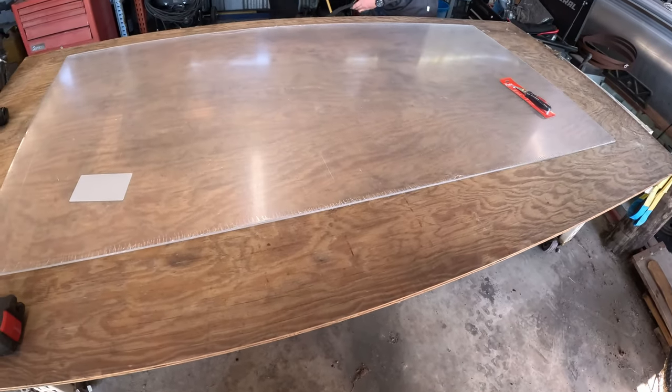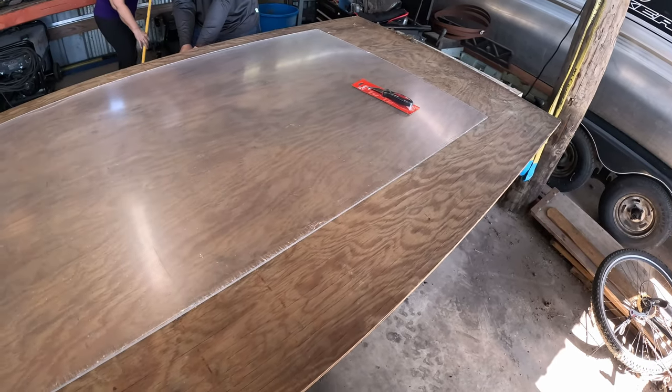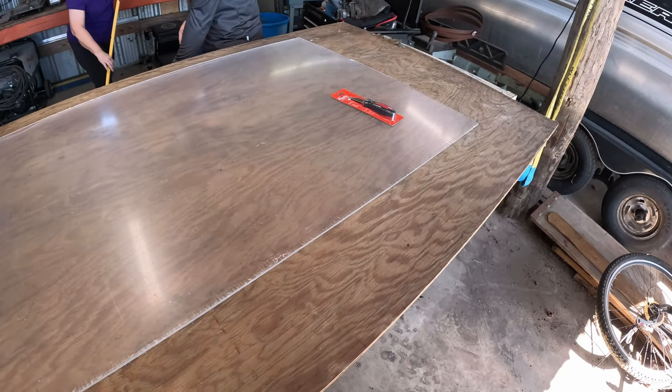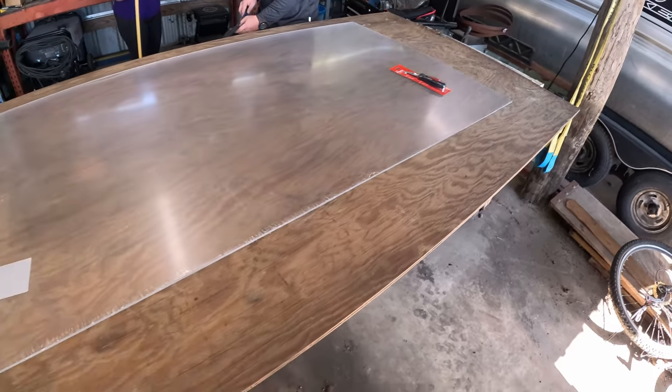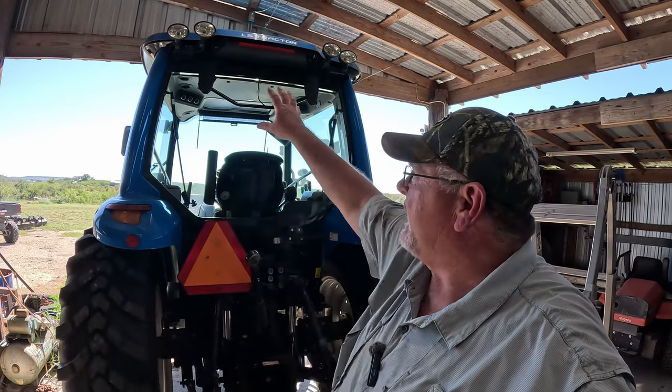We have a piece of quarter-inch acrylic plexiglass that's going to go in for now until we can get a new piece of glass. We'll get started — I've got some measurements to make. Unfortunately I don't have a big enough piece of cardboard to make a pattern, but if I can find some I would. It'd be easier if I made a pattern — draw it out, set that pattern on top of the plexiglass, and then cut it.